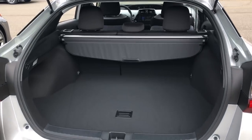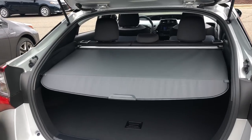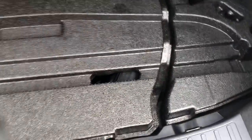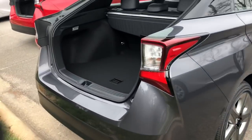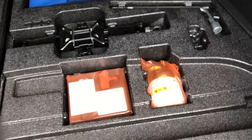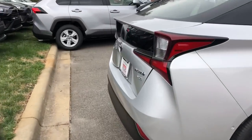Let me show you the cargo area. The L-Eco is the only one that has a flexible tonneau cover. All other trim levels, like this LE, have the hard tonneau cover that's more traditional. Also unique to the LE model is that it's the only trim level with a temporary spare tire. All other ones have soundproofing material underneath and come with a tire repair kit — that goes for the XLE, Limited, XLE all-wheel drive, and LE all-wheel drive.